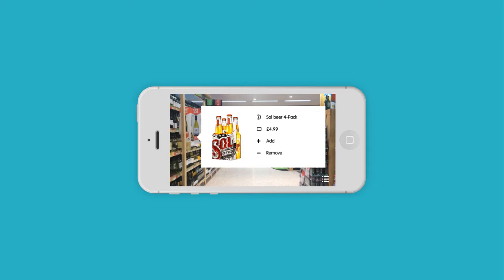Each item contains an RFID tag. These act as barcodes but do not need to be scanned directly, as they use radio waves rather than infrared scanning techniques.